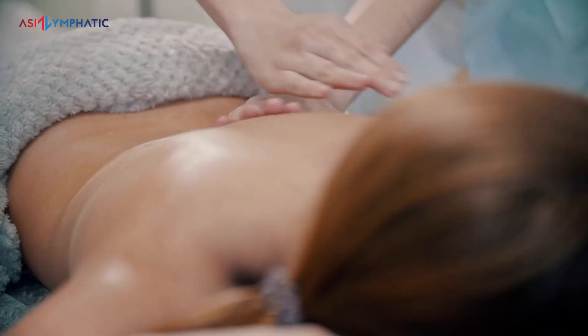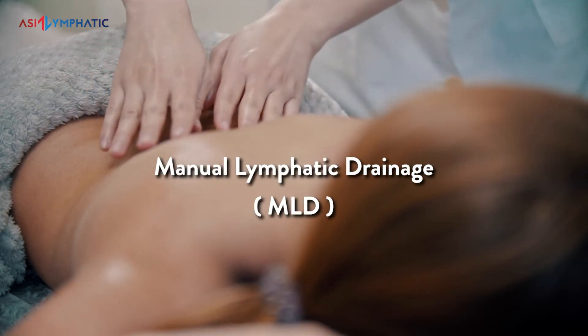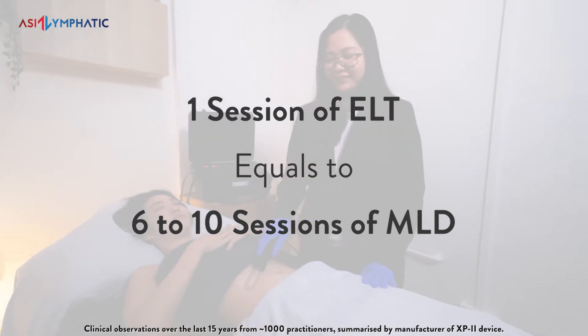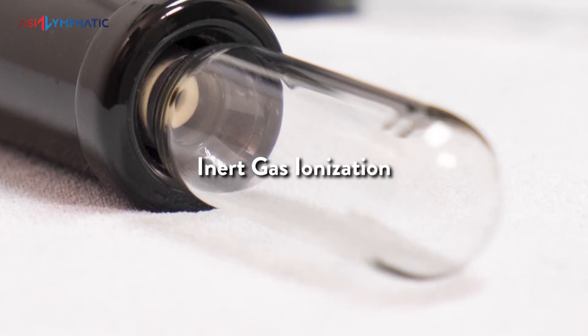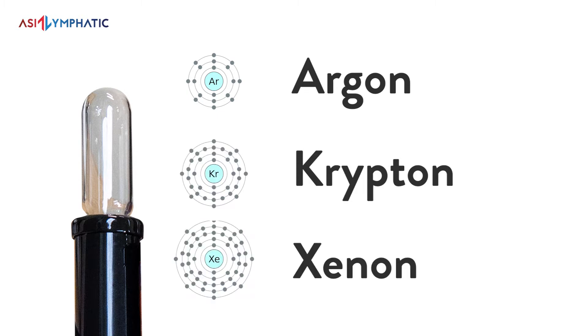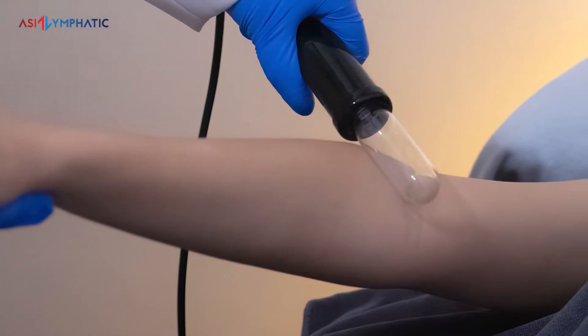ELT is a full-body approach to lymphatic drainage and immune support. I'm sure many of you are familiar with Manual Lymphatic Drainage, or MLD. One session of ELT is equivalent to 6 to 10 sessions of MLD in terms of lymphatic fluid motion in the body. ELT uses inert gas ionization technology. The stability and penetrative depth of argon, krypton, and xenon helps to stimulate lymph flow in the lymphatic vessels at a greater depth that cannot be achieved with MLD. ELT allows us to use different penetrative depths and frequencies depending on the patient's congestion level.